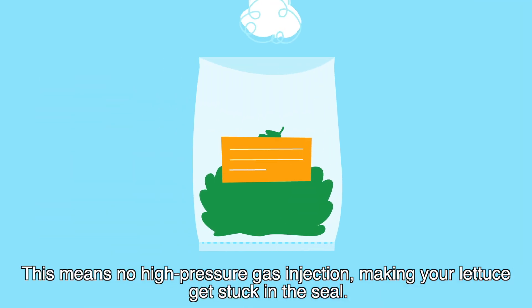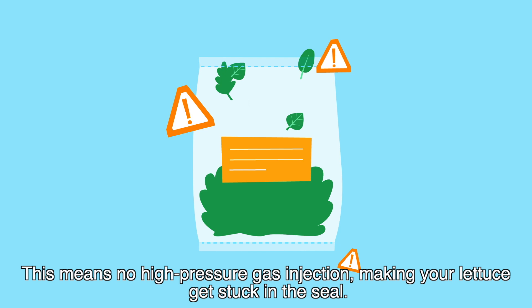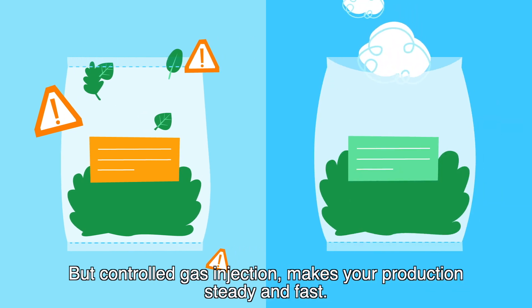This means no high-pressure gas injection making your lettuce get stuck in the seal, but controlled gas injection makes your production steady and fast.